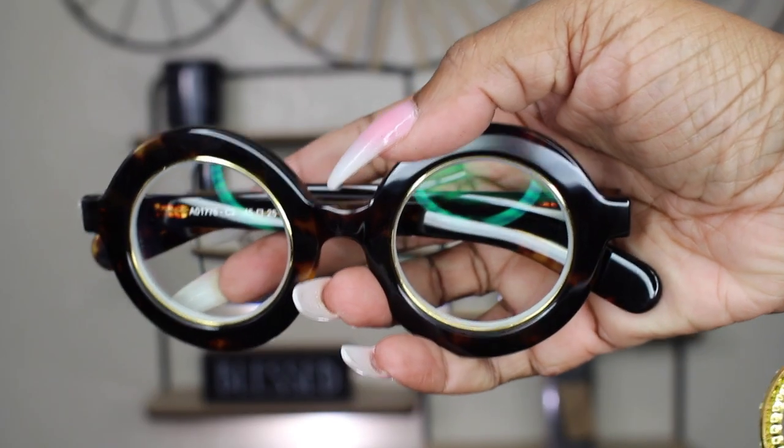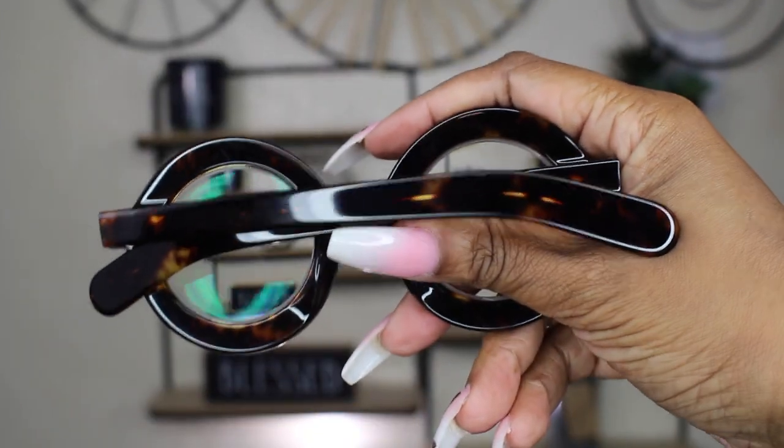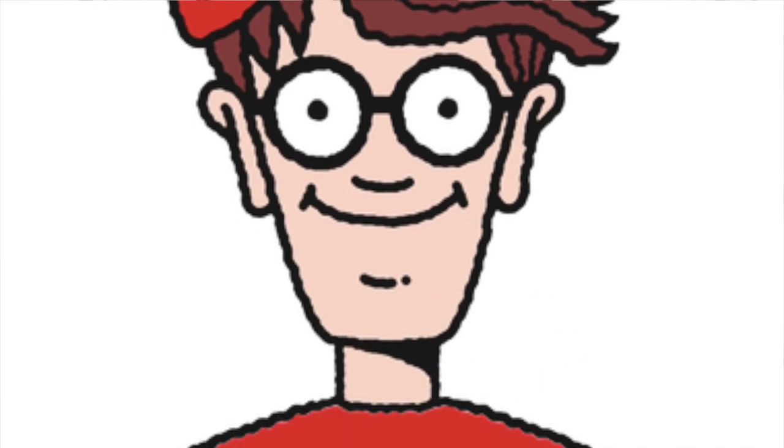Alright guys, we got two more pairs to go. Here's a round pair — let it focus on me. There we go, there's the side — say round tortoise. Not something I would typically pick. We're working with it — he's giving me something, you know what I'm saying. They might be cute to y'all though — I'll rock them but not my style. What y'all think? There's a side view.